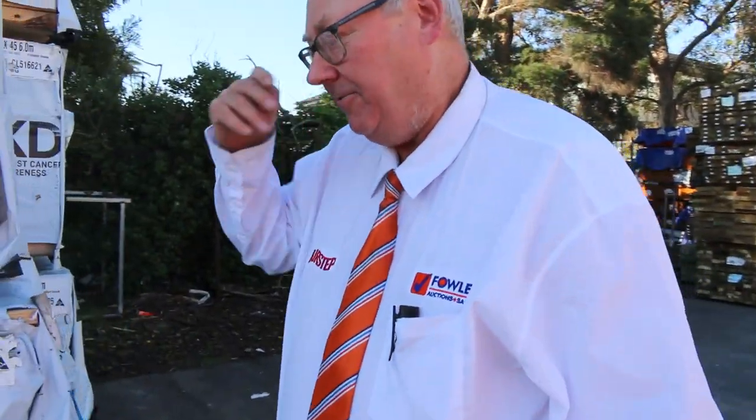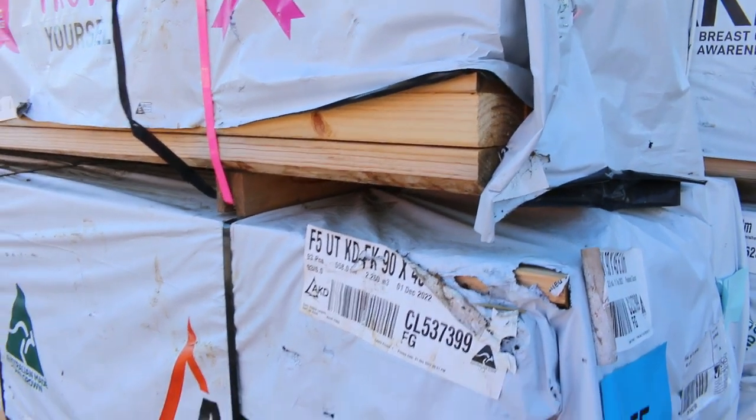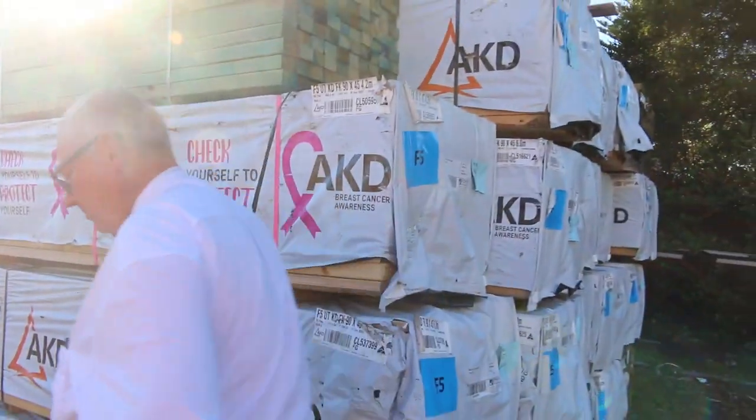Starting on the back of the yard here, we've got a heap of F5 structural pine — some nice long lengths up to six meters long. Heaps and heaps of stock in this week.